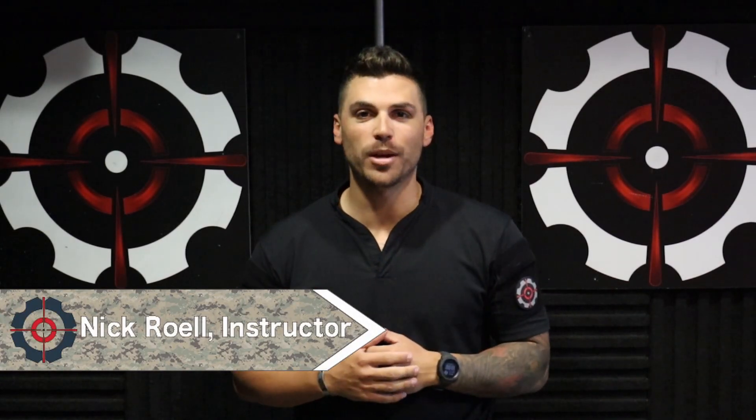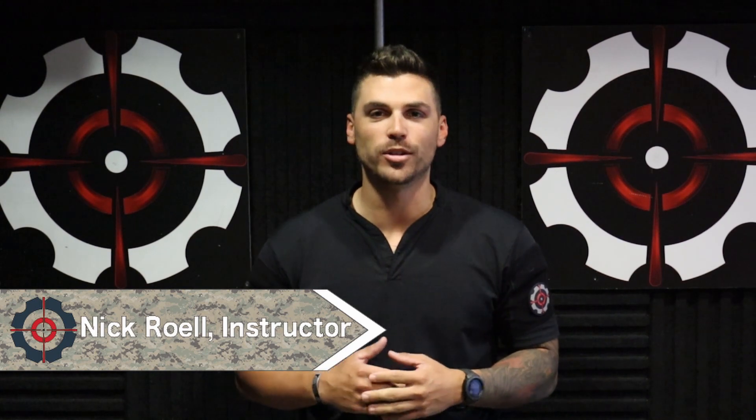Hey folks, it's Nick Roel from Shoot Center Cape Coral, and today let's talk about our multi-target pistol class.